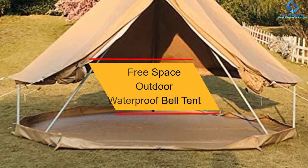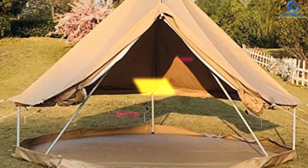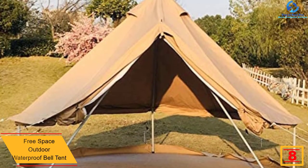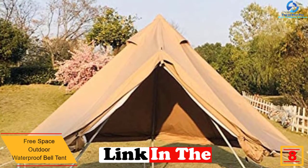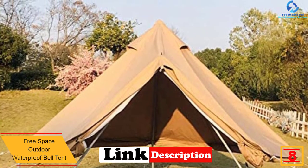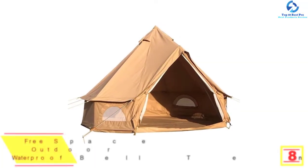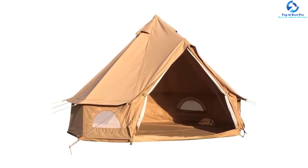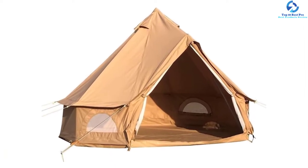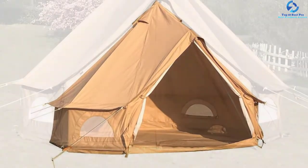At number 8, we have the Free Space Outdoor Waterproof Bell Tent. Crafted using quality premium durable heavy steel frames, this product is a nice selection that will guarantee prolonged use and stability. The tent is covered in quality waterproof polyester cotton fabric, keeping it safe during winter and also breathable to allow for proper ventilation. The tent has a size of 10 feet and a floor area of 3 square meters that will accommodate most users.